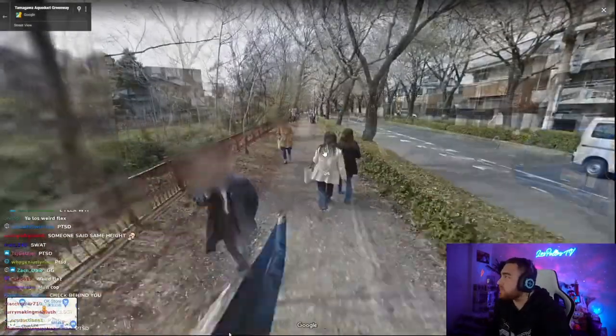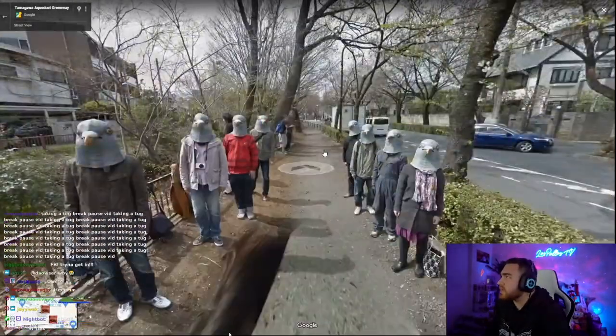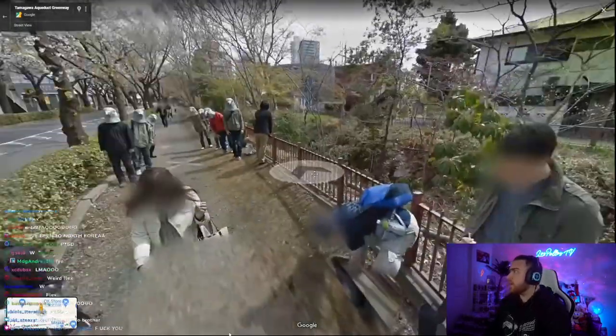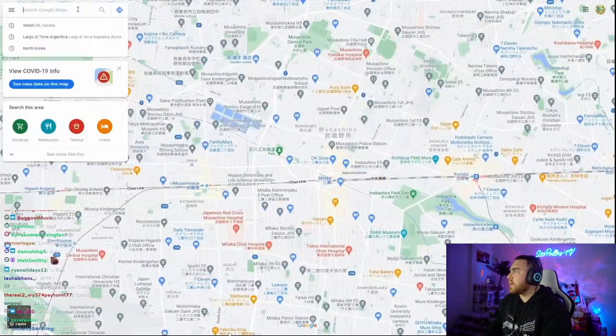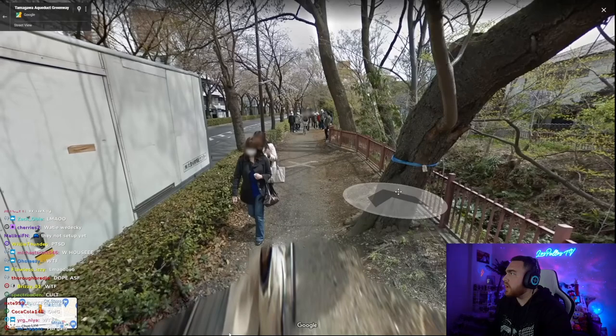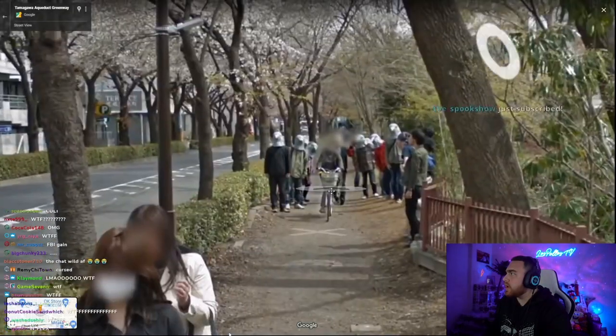Pigeon people. This is referring to a walking path in the Tokyo, Japan area where, after you follow it for a while, you'll stumble across a bunch of pigeon people. If I had to guess, there's a Musashino Art University pretty close by, so maybe some art students were just out doing some art stuff.